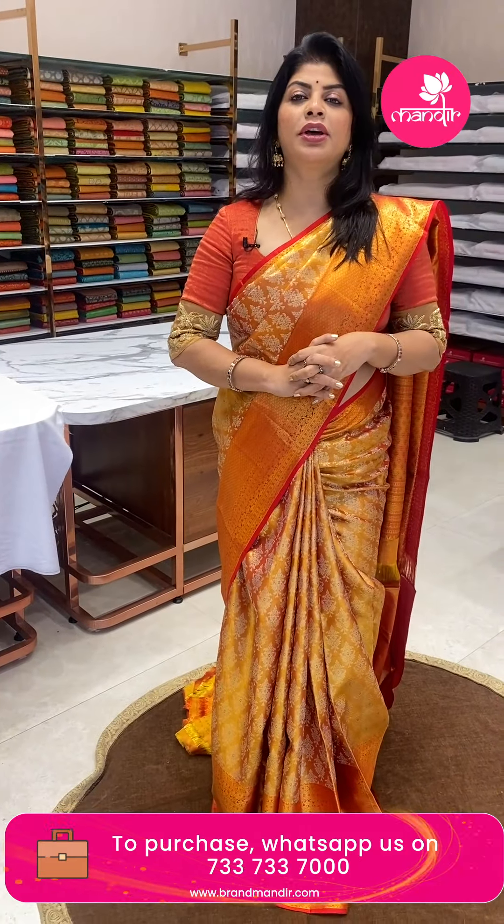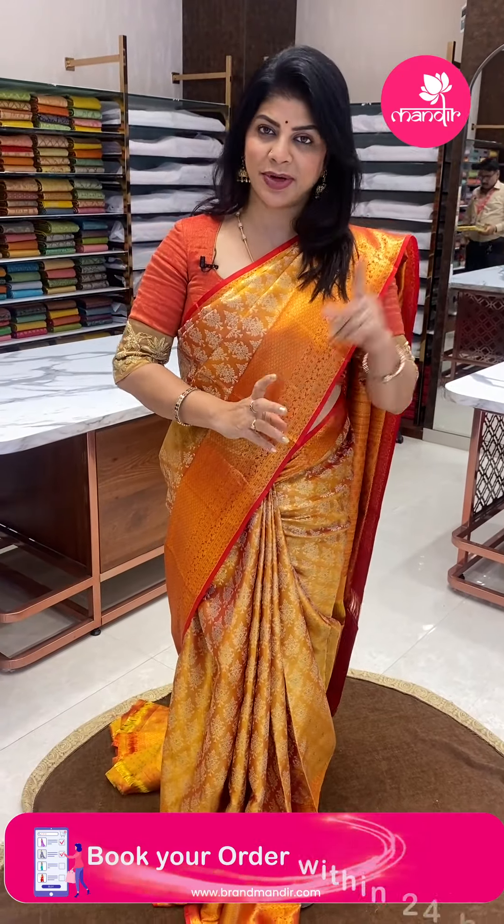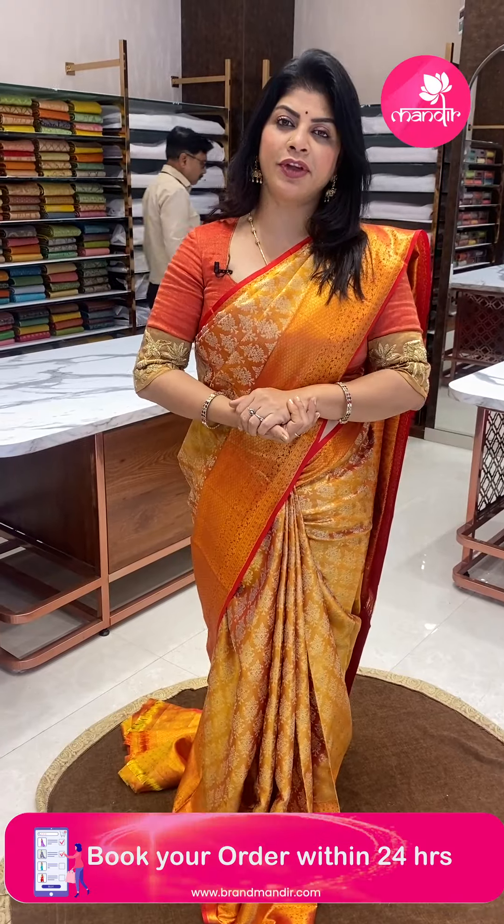Before that, do follow us regularly on Instagram and Facebook, that is Brand Mandir page. Do subscribe to our channel Brand Mandir on YouTube and press the bell icon so that whenever we upload new collections, you will be getting notified so that you will never miss our super gorgeous sarees.